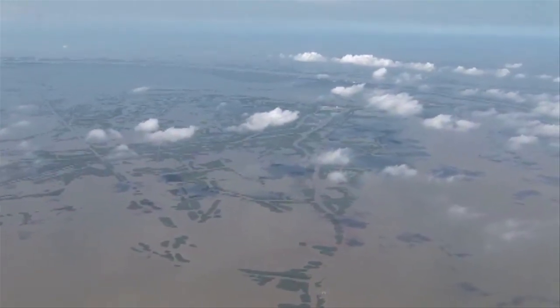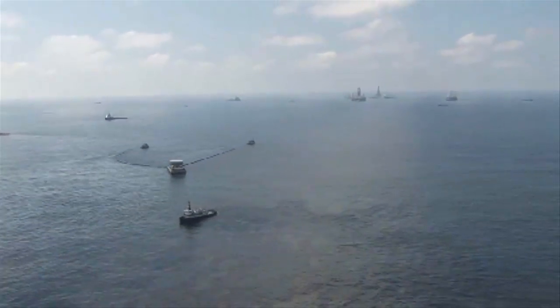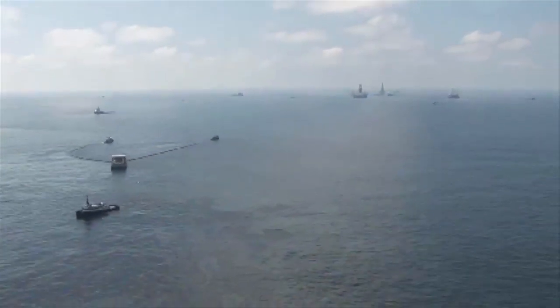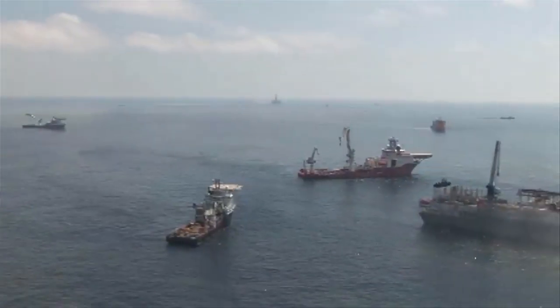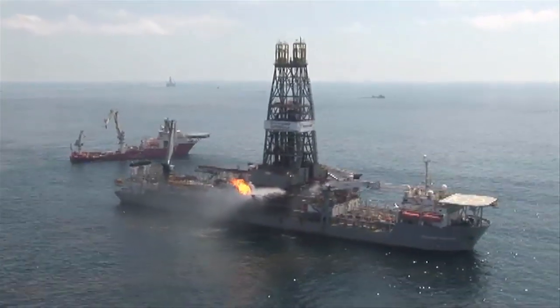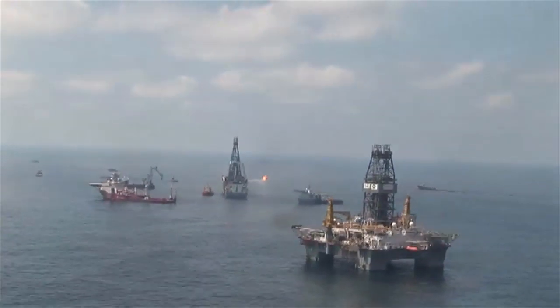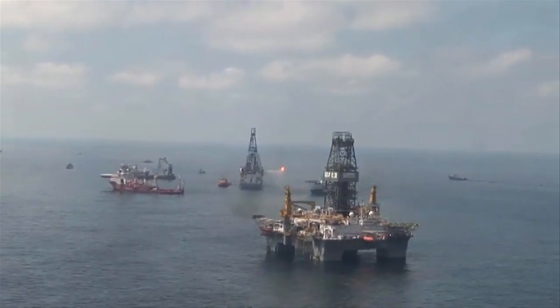Helix Energy Solutions Group played a key role in the Macondo oil spill response, providing assets and expertise to successfully complete one of the most challenging projects the offshore energy industry has ever known. Based on the lessons learned and technologies developed for the Macondo response, Helix has developed the HFRS, the Helix Fast Response System.